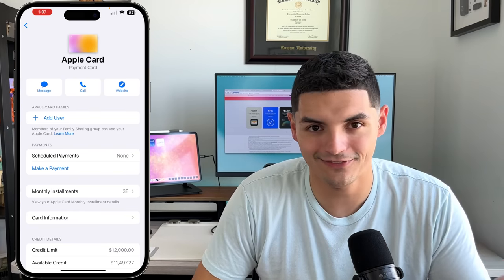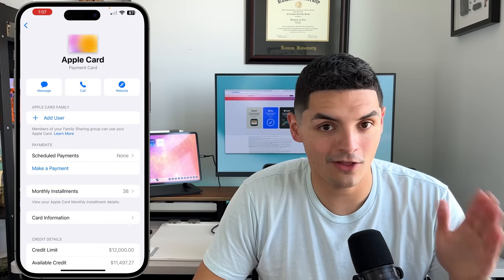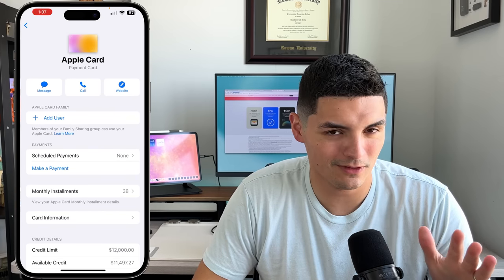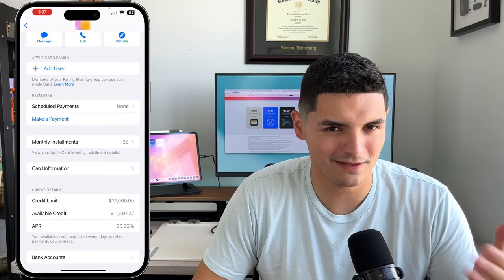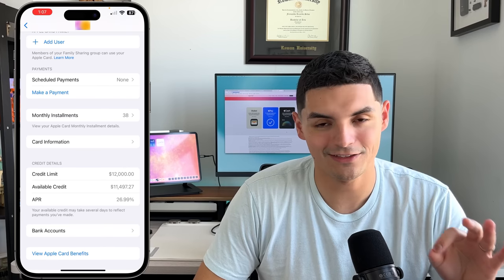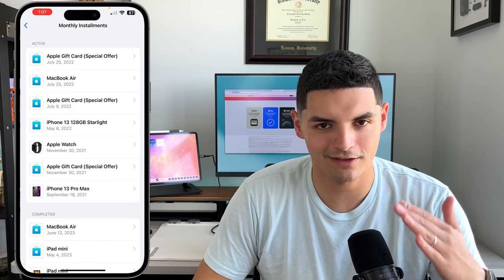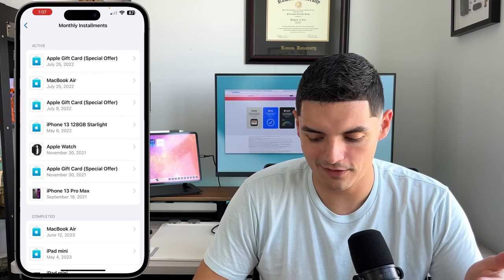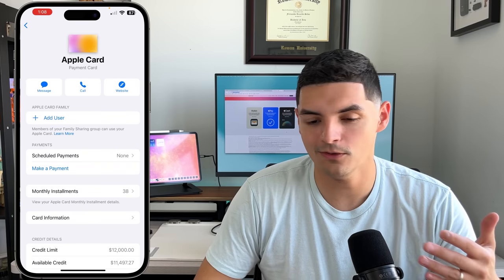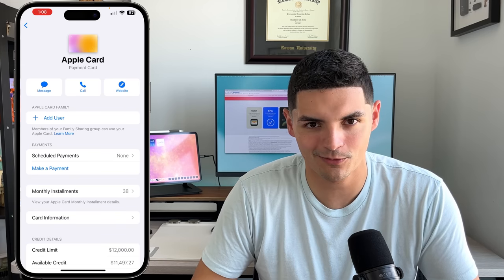In card details you can add a family member for free — they'll get their own Apple Card with their name, linked to their Apple ID and iOS device. You can add up to five people at no cost. You can also schedule payments, though I personally prefer manual payments that I always make on time. Monthly installments are also visible here.